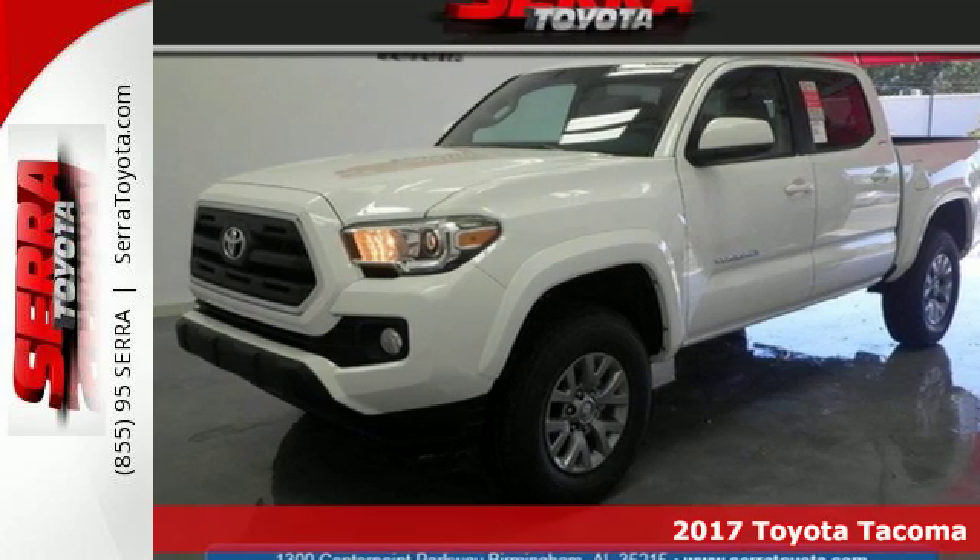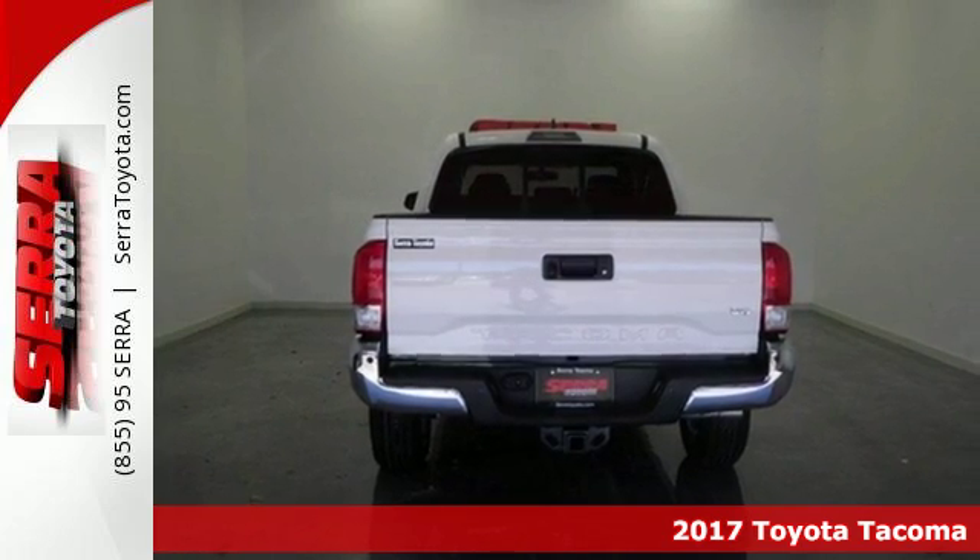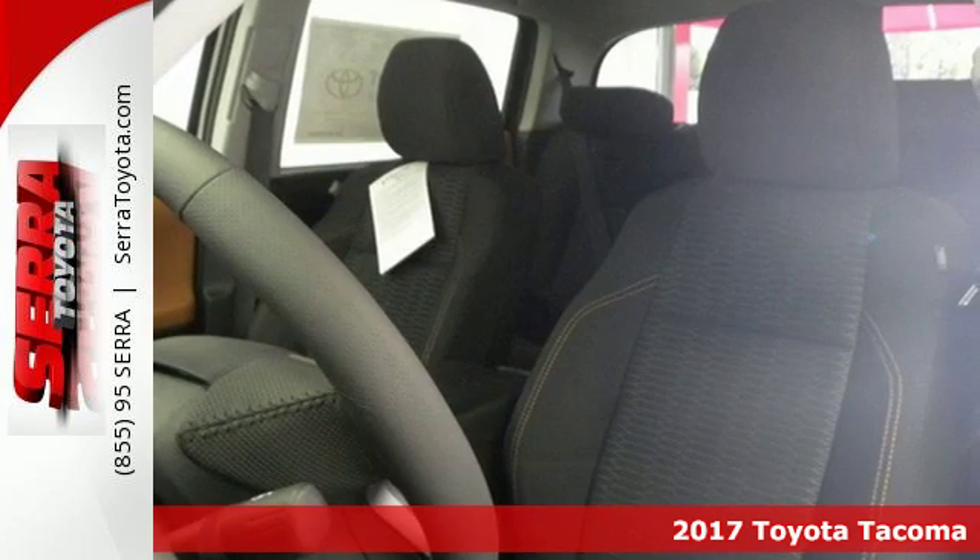Here's a 2017 Toyota Tacoma. For as long as you can remember, there's always been one constant: your love for a solid truck.